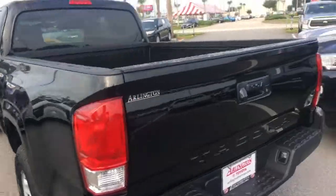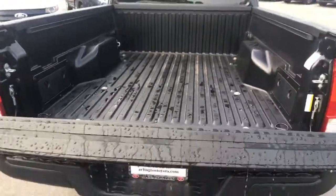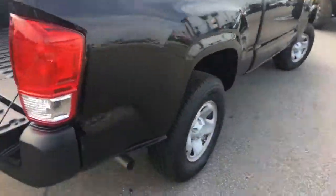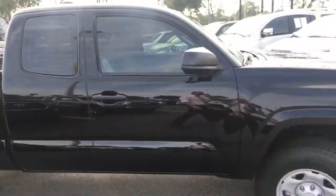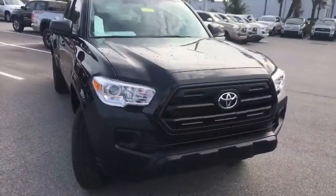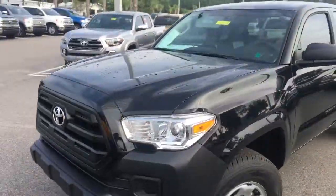It comes standard with a ton of features like the backup camera, bed liner — obviously that's important — nice wheels and tires, and a good body. This is actually the access cab, and obviously that iconic Toyota symbol in the middle. Great looking truck with halogen projector headlights.